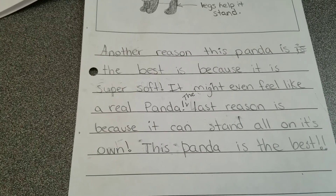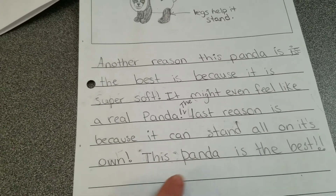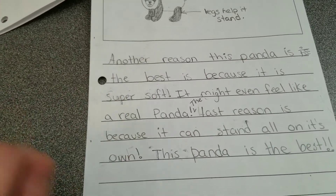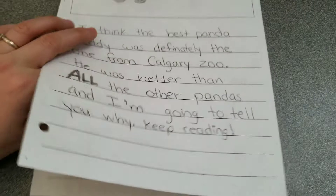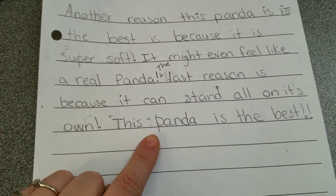This panda is the best. So I ended up restating my opinion, and it doesn't have to be very long. On my first page when I stated my opinion I wrote quite a bit, but here I just wrote one little sentence: 'This panda is the best.'